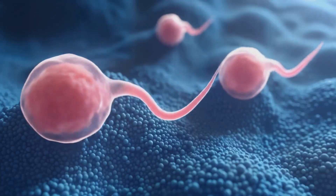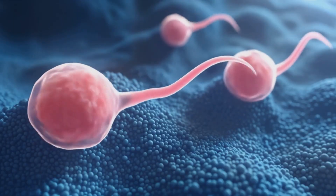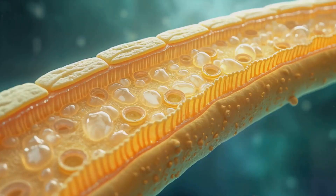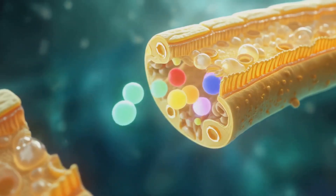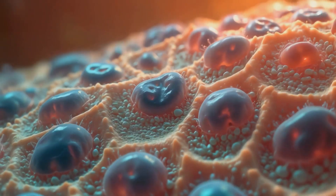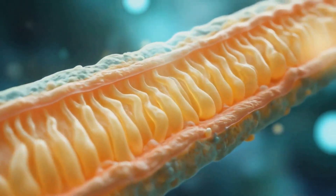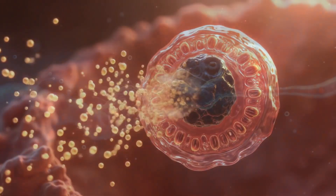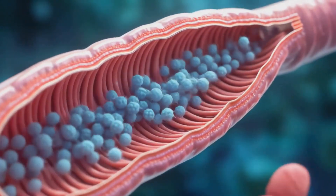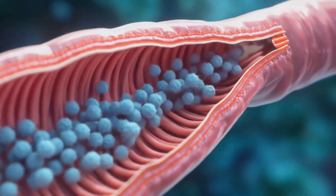The final stage of spermatogenesis, known as spermiogenesis, involves the transformation of round spermatids into elongated, mature spermatozoa. This process includes the formation of the acrosome, condensing of nuclear material, development of the flagellum, and the elimination of excess cytoplasm. Sertoli cells within the seminiferous tubules provide nutritional and structural support throughout this process, while Leydig cells in the interstitial space produce testosterone, which is crucial for sperm production.